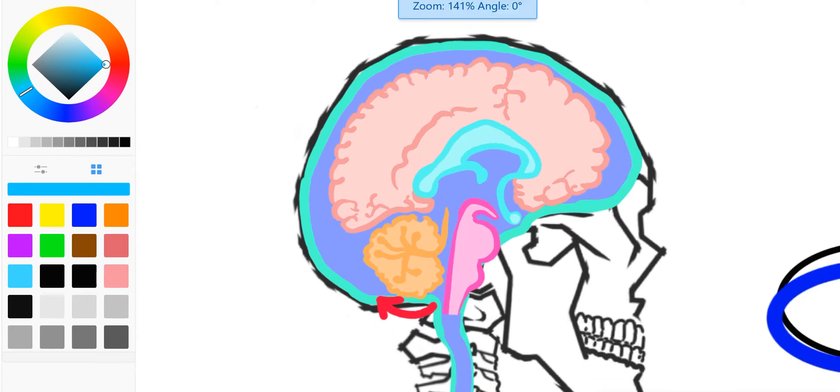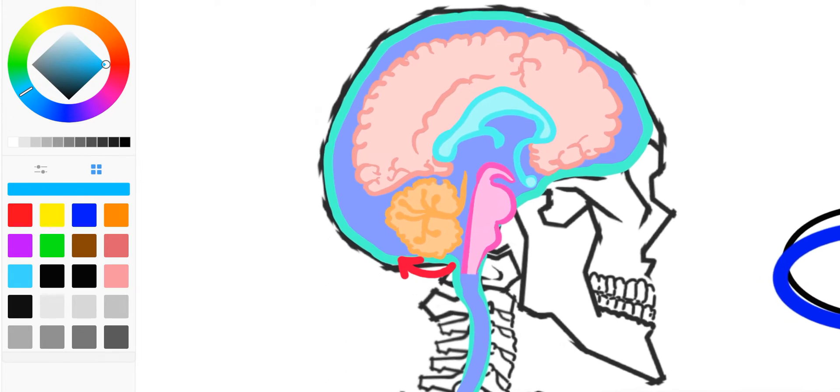The CSF has an important function. It carries nutrients to the brain and spinal cord, and it also takes away waste products from the brain and spinal cord. Just like any cell, they produce waste products that have to be removed to make space for new material and to prevent toxicity from building up. At the same time, this fluid actually allows the brain to float slightly, cushioning against excess pressurization or hard, jarring motions, as best as it can.